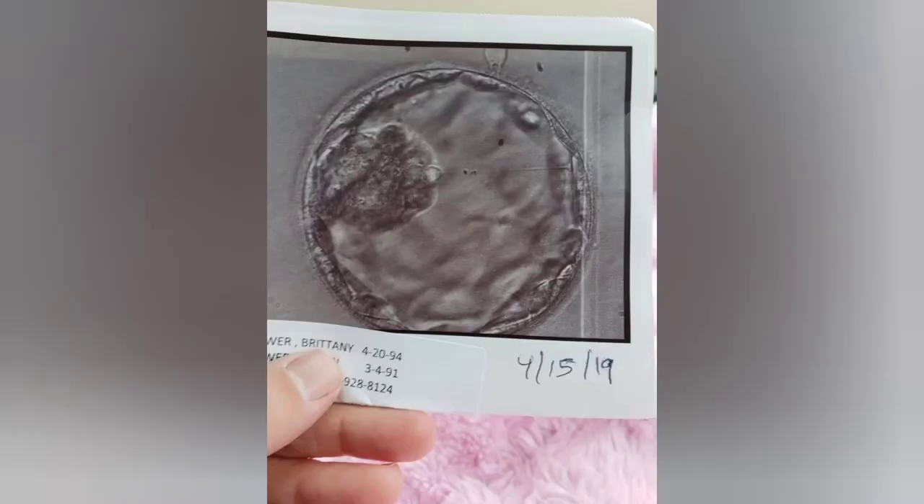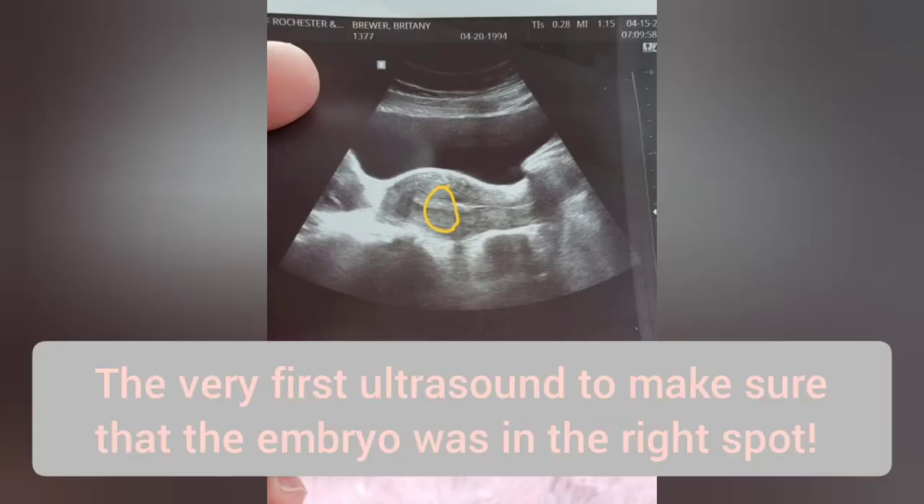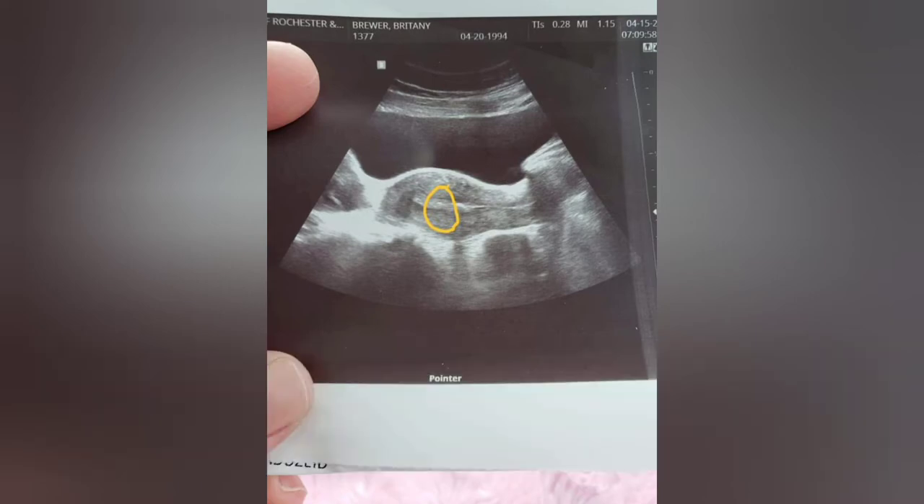So they brought in a picture of the little embryo — Ella. They transferred her, we gave her a little pep talk and said a little prayer over her. Then they sent me home after the transfer and told me to rest as much as I could to give her a chance to implant. Our pregnancy test was scheduled for April 29th.